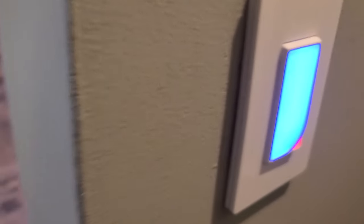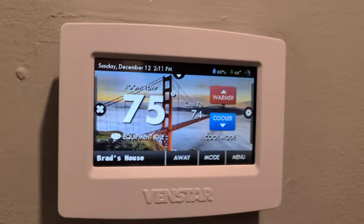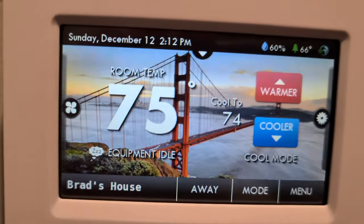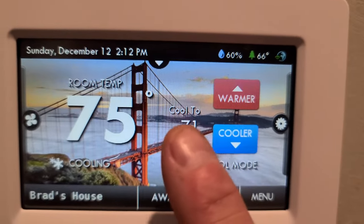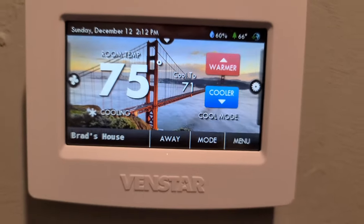RGB smart switch for the hallway light right here, programmable with Smart Life. Venstar thermostat — Wi-Fi enabled. Computer, set Brad's house to 71 degrees. Boom — cool to 71. All with Alexa.